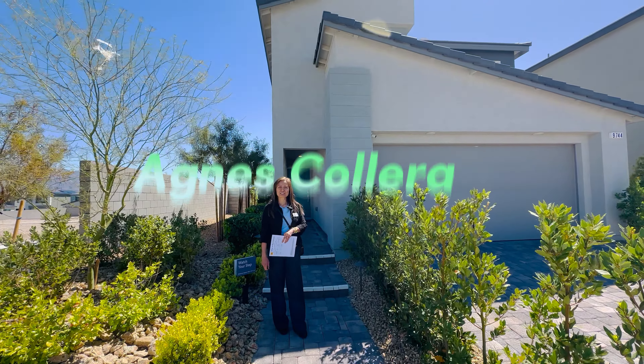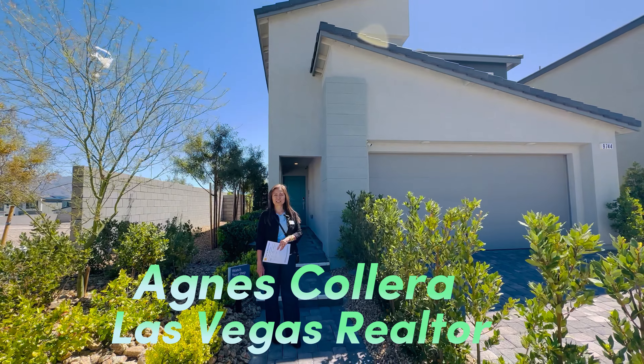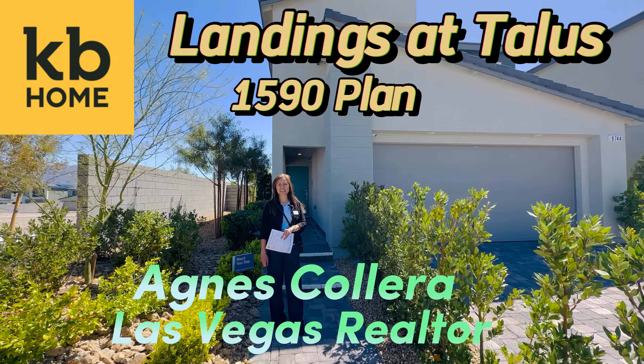Hi everyone, my name is Agnes Colera. I'm your Las Vegas Realtor. Today I'm here in one of the KB Homes communities, London at Talos. And we are going to tour the 1590 plan.